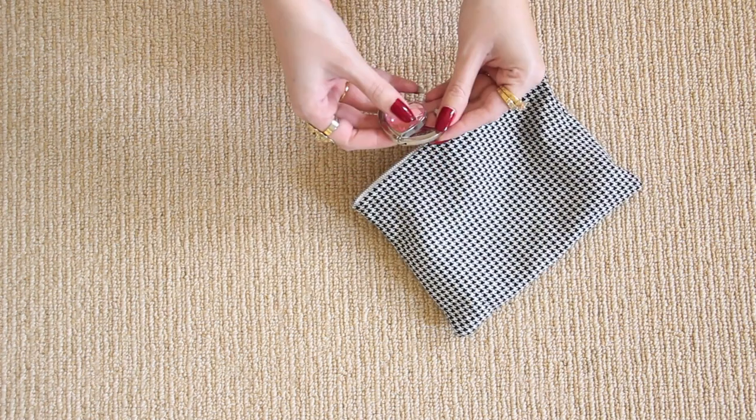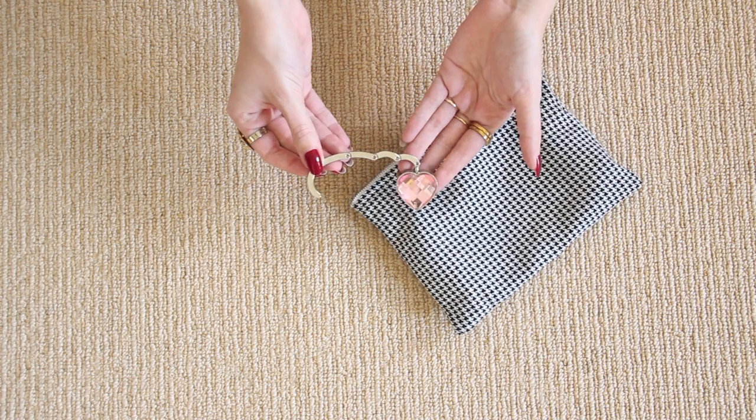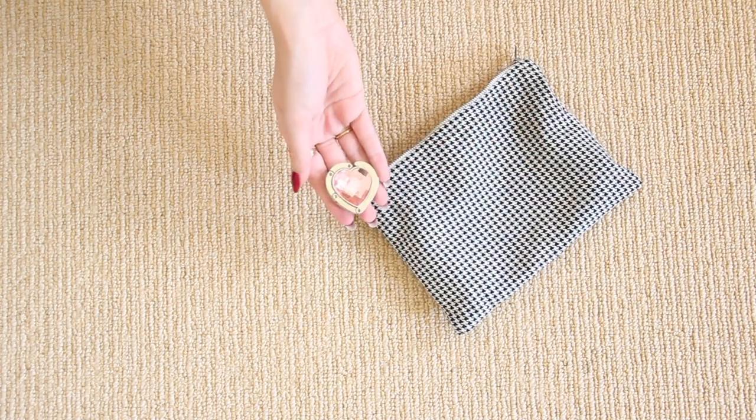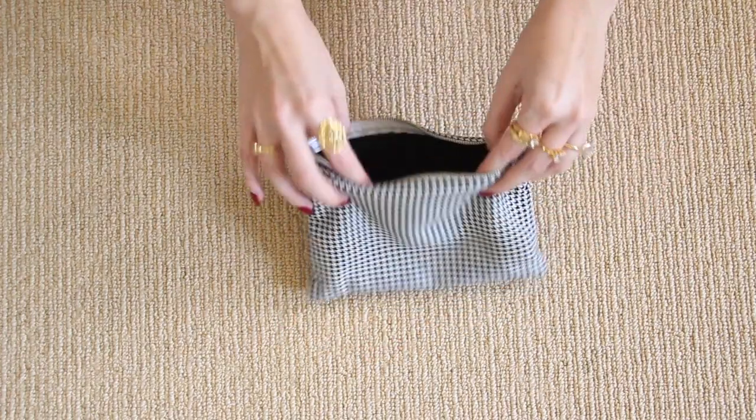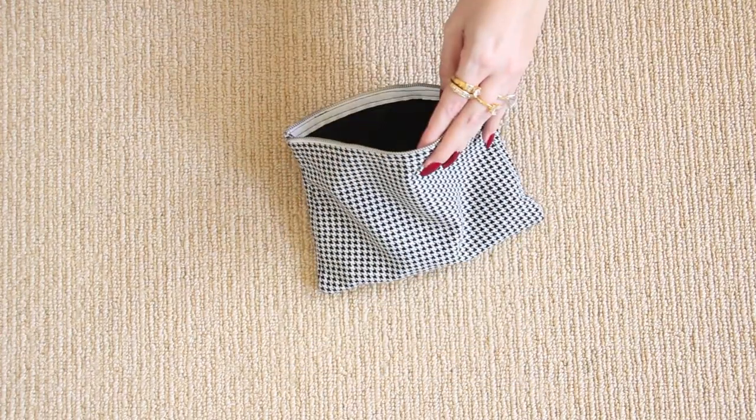Last but not least, we have my little bag hook, which is a crystal pink heart. It's just so me. And that is everything I keep in my main pouch, and it's what I always have in my bag pretty much no matter what the situation.